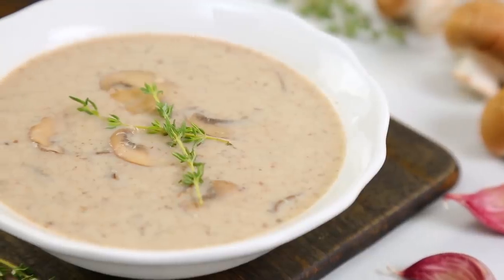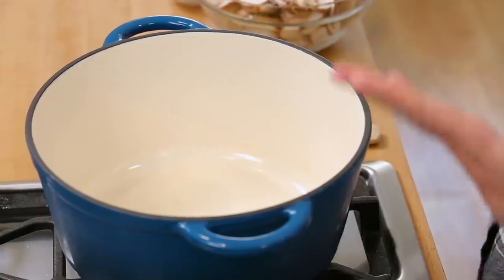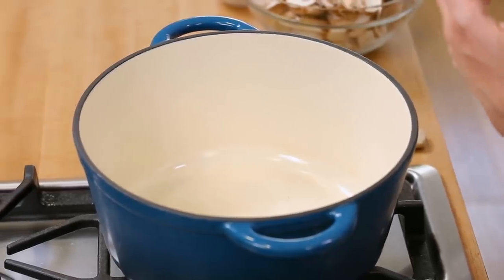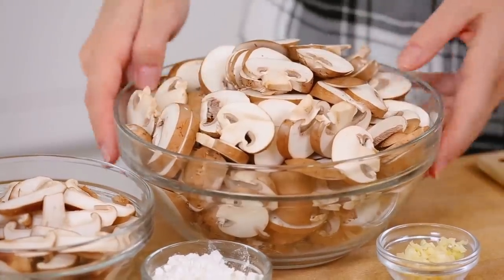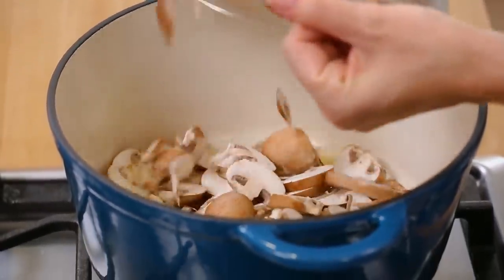For all you mushroom lovers out there, have I got the soup for you. This is a creamy garlic mushroom soup — it's essentially a classic cream of mushroom soup, except with a really garlicky kick. I've got my soup pot heating up on the stove, and to that I am going to add some butter. As soon as that butter is melted, I am going to load in my mushrooms. It looks like we have a lot of mushrooms, but as you know, mushrooms lose a ton of their volume while they're cooking, so a lot becomes little pretty quickly.